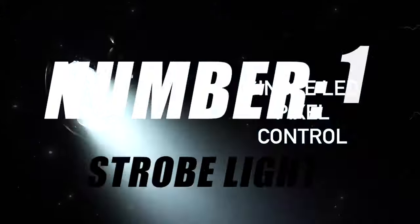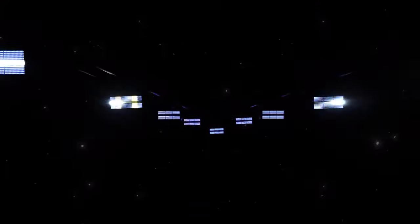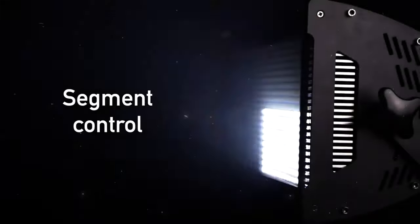Moving on to number 10, we have Strobe Lights — the dynamic, pulsating source of light that adds flair, excitement, and visibility to various situations. Whether you're setting the stage for a party, enhancing safety, or creating a vibrant atmosphere, strobe lights are the key to making a bold statement. Sync your strobe lights with the beat of the music or set custom patterns for a lively and energetic ambience.